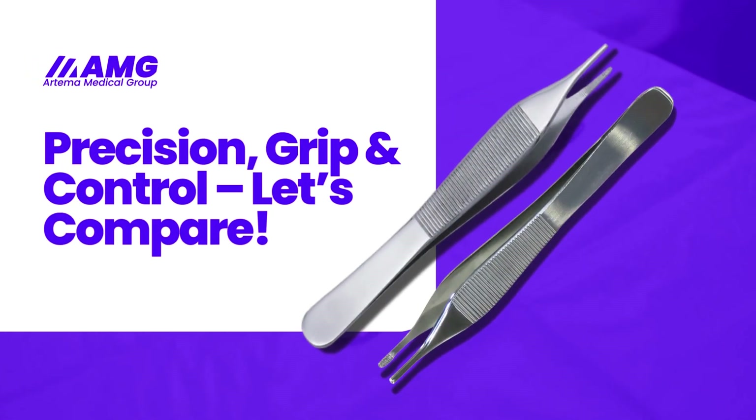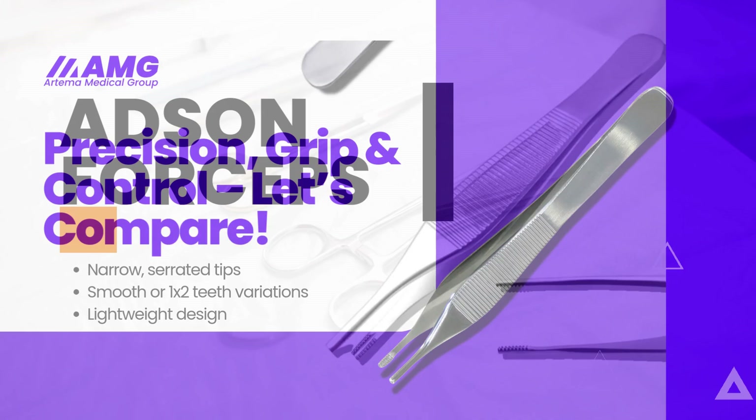Precision matters in surgery. Today we're comparing Adson versus Adson Brown forceps — their features, benefits, and uses. Which one is the best for you? Let's find out.